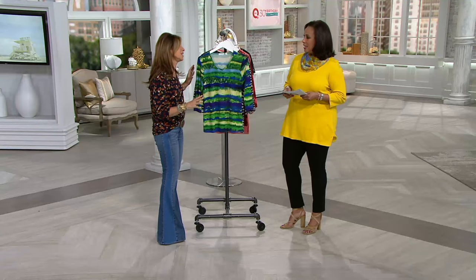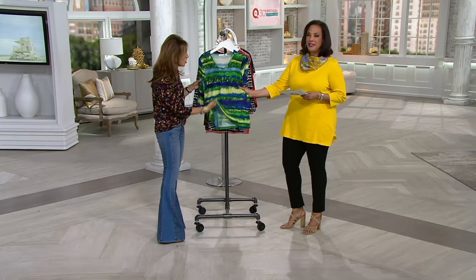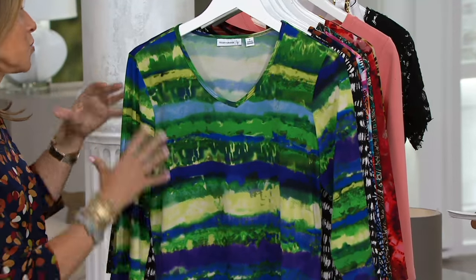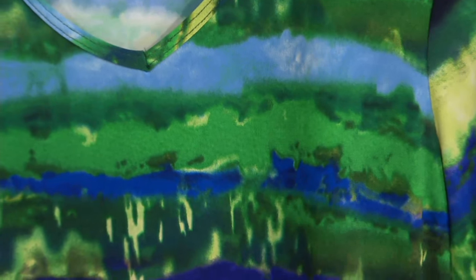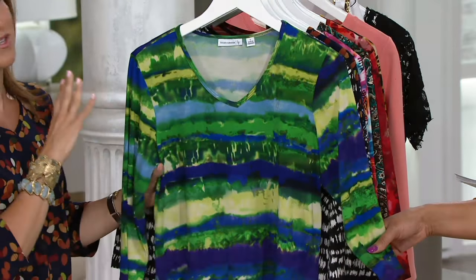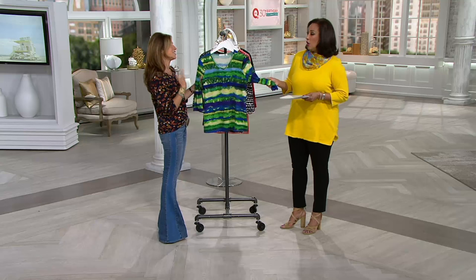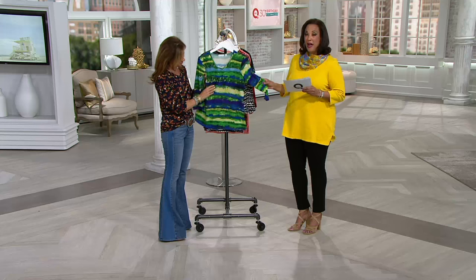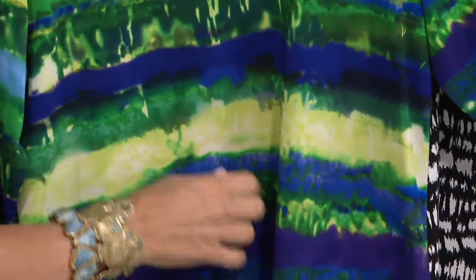A good V-neck top will do you well, but you've given us these incredible prints that just make it fun to wear. It's liquid knit, so this is cool to the touch. We're throwing it in the washing machine, pulling it out of the dryer. You're wearing it dressy, you're wearing it casual. The prints are sensational. This is a top find in AM Style this morning, and there's a buy more and save — you'll save $4 on each one after the first.